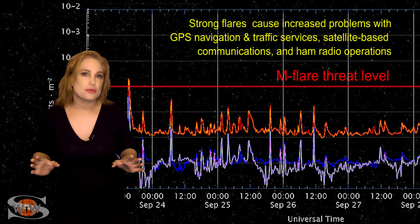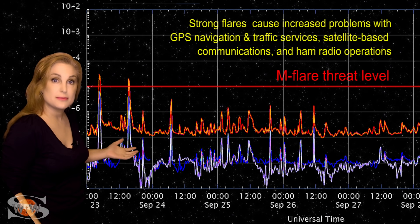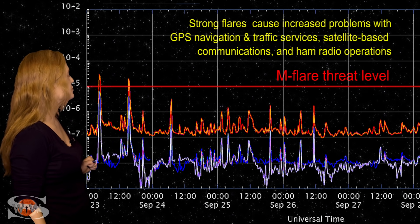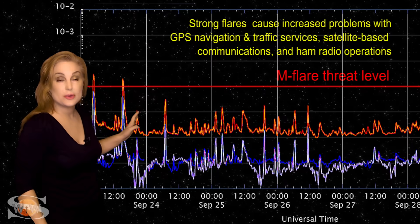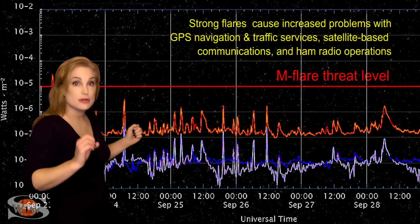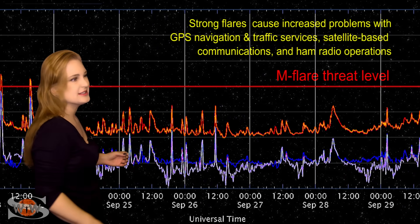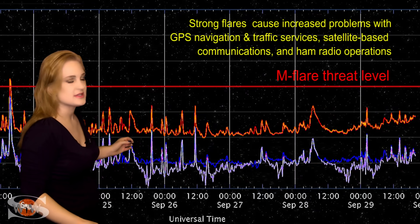Switching to our M-flare threat meter, as we take a look at the X-ray flux, the last time we had some big solar flares was back on the 23rd. This was from region 2871, as it fired off a couple of M-class flares along with a solar storm that really ended up being a fizzle at Earth — it missed Earth to the south.